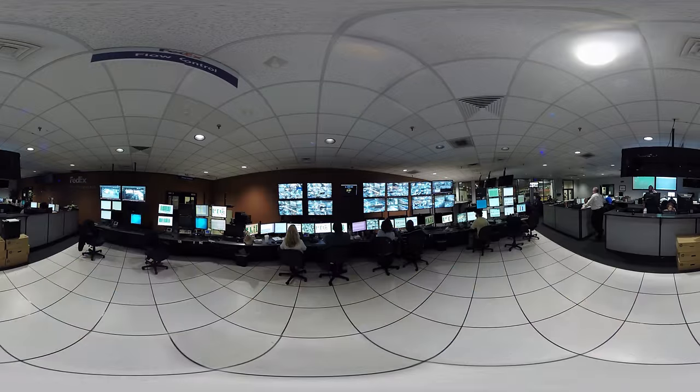You're now in the FedEx Hub control room. This control room is responsible for ensuring operations within the hub are running smoothly.